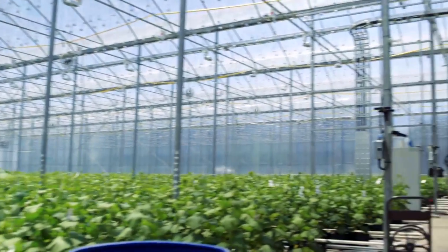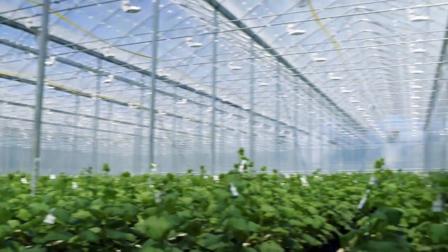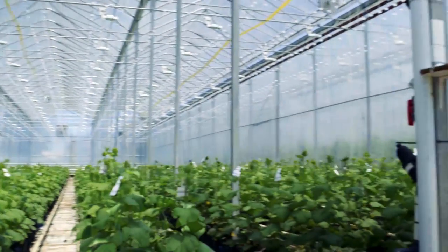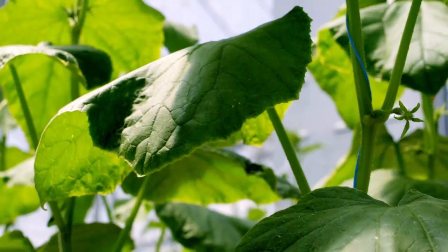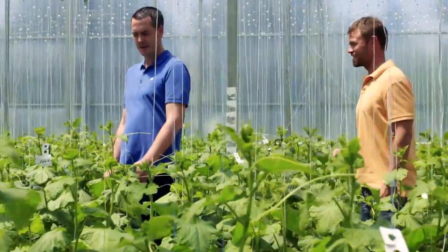I'm really excited to work with Chef's Plate because we can get the produce to Canadian kitchens at a much faster pace than we can through chain stores, enabling us to pick riper, fresher, and make the product taste better. Chef's Plate receives our product within 24 to 48 hours, and their consumers receive it shortly after that.